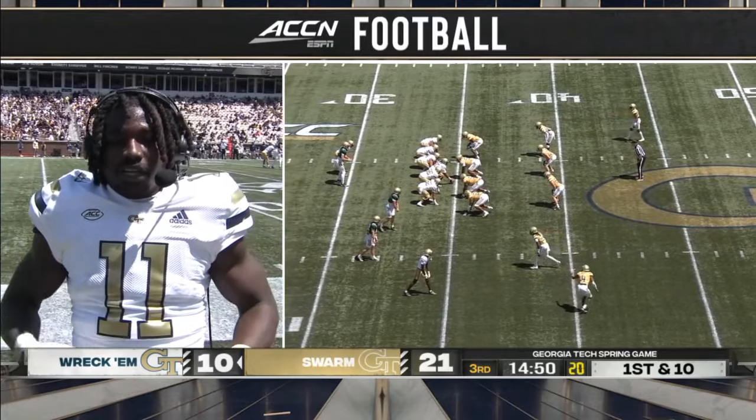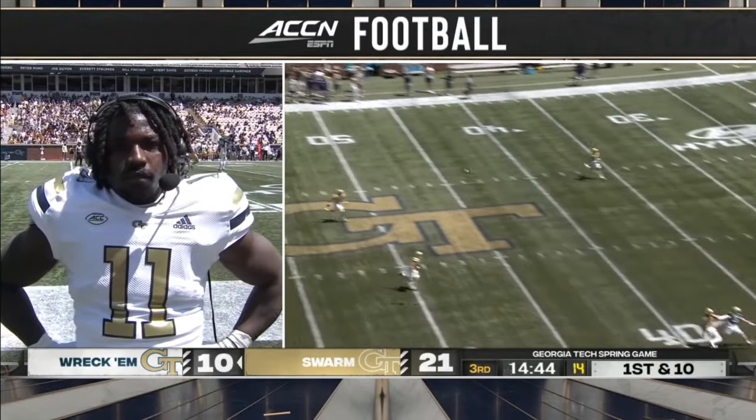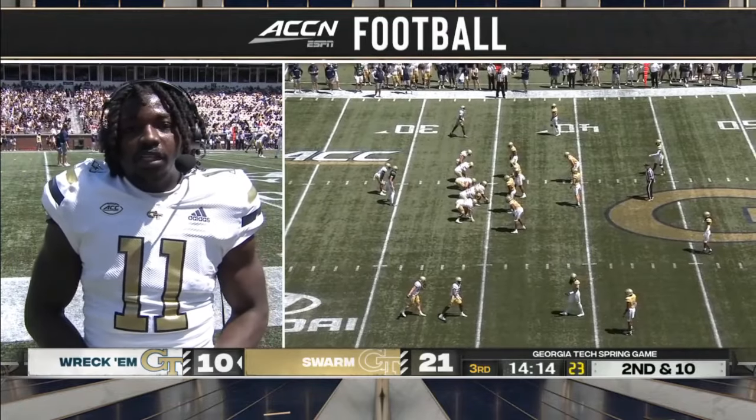Just want to get all the details together before we all start kickoff for college football. We see a trick play here and it's going to be incomplete — almost picked off, covered up very well that time. Great addition to that running back room.